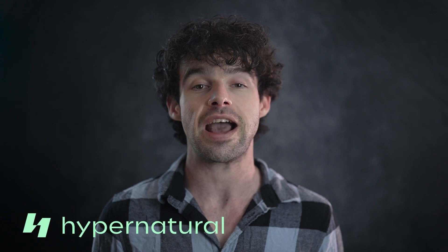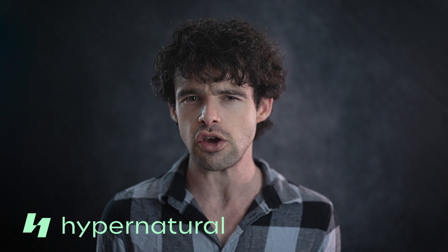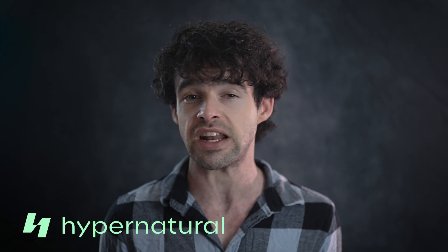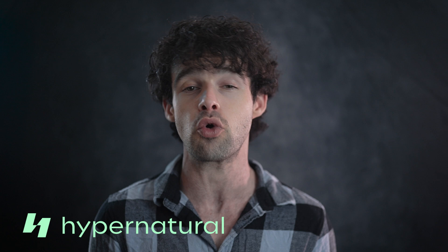If you're a YouTuber looking to take your channel to the next level, or if you've been struggling to grow, I've got the ultimate life hack for you: Hypernatural. Today, I'm going to show you how this powerful AI video creation tool can accelerate your channel's growth by making content creation faster, easier, and more enjoyable.